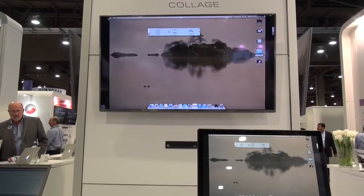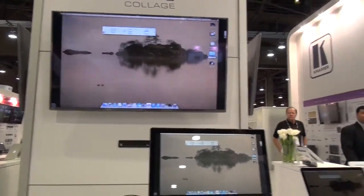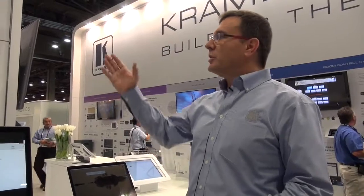And of course, everything is wireless — cable-free and hassle-free. As I said, it's not just about sharing a screen from a laptop or from a tablet. It's about doing seamless switching.